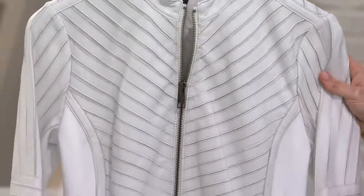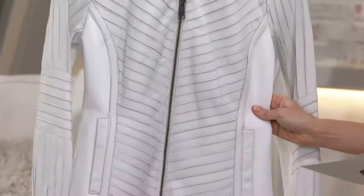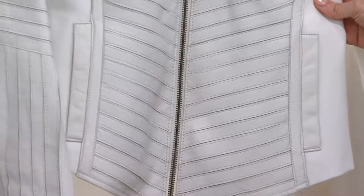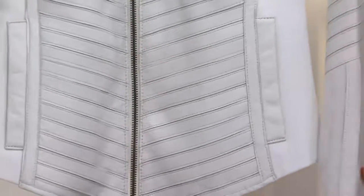This jacket is unbelievable. It's luxe, it's gorgeous, it's comfortable. Jill, I mean this Julie line just keeps getting better and better. I am in love with this jacket. Is this jacket unbelievable? I mean it's over the top perfection.